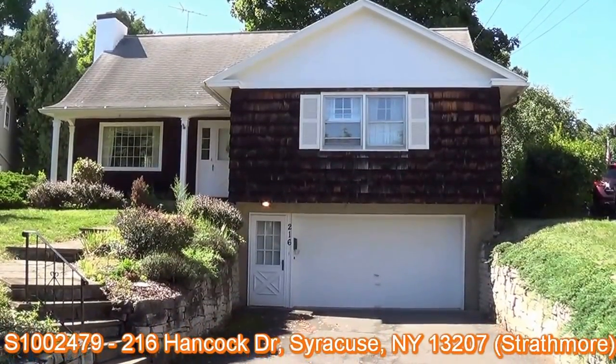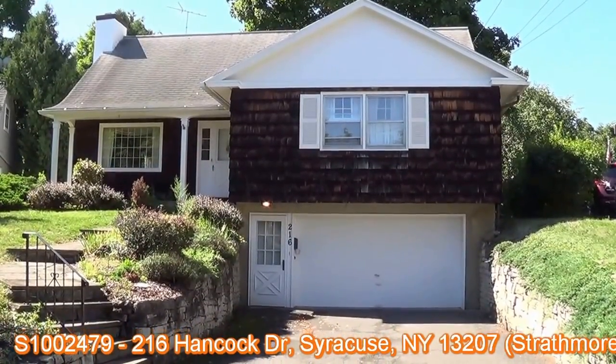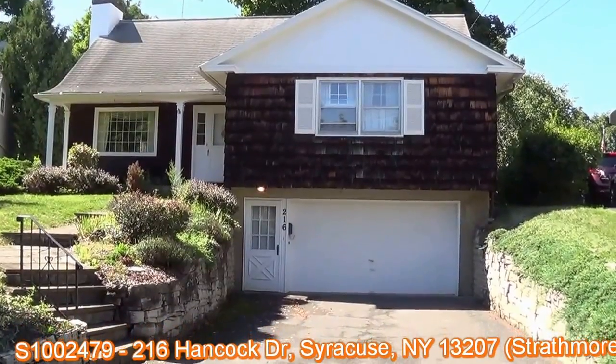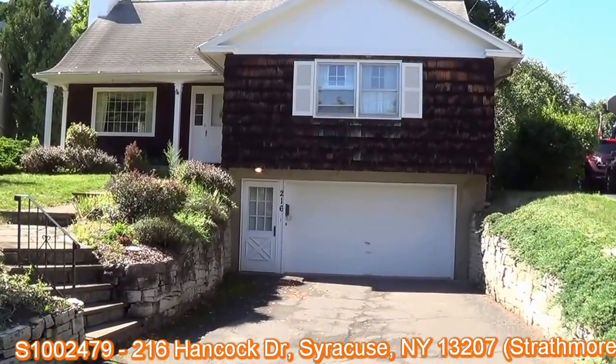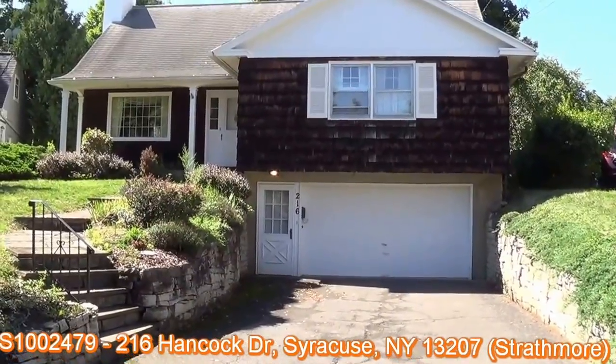Welcome to 216 Hancock Drive, just outside the Strathmore neighborhood. This is a four-bedroom, two-and-a-half bath, ranch-cape kind of combination.